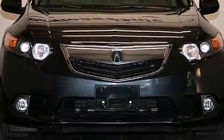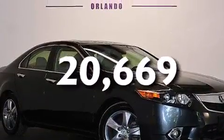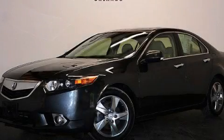A pass-through rear seat is also included, and this vehicle has fewer than 21,000 miles on the odometer. Stop by today and test drive this automobile for yourself.